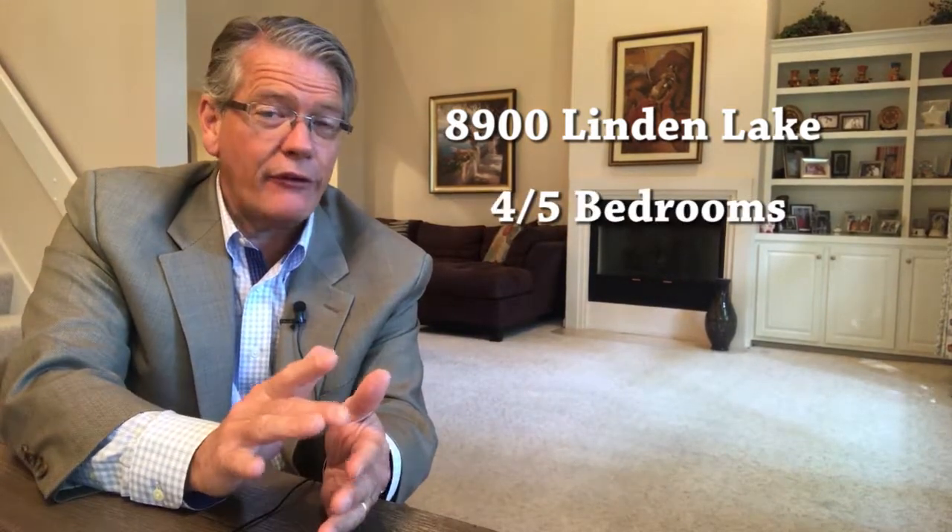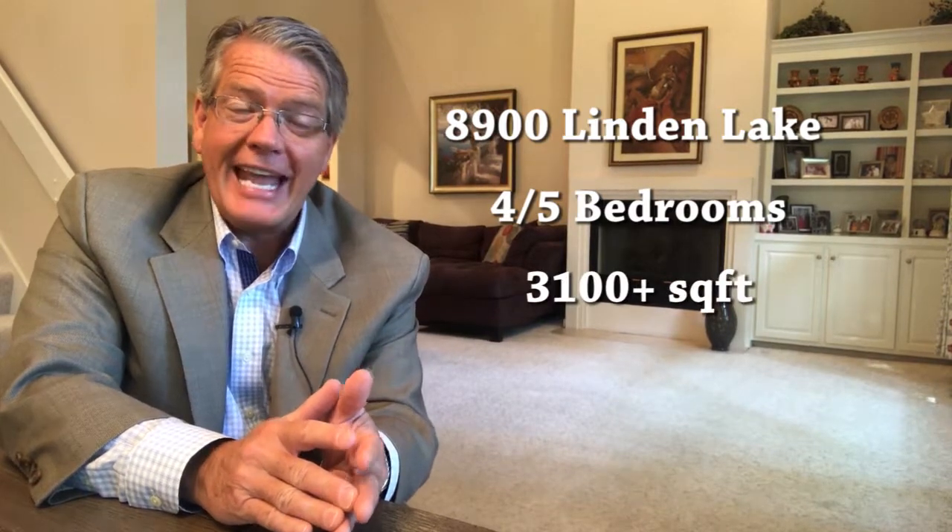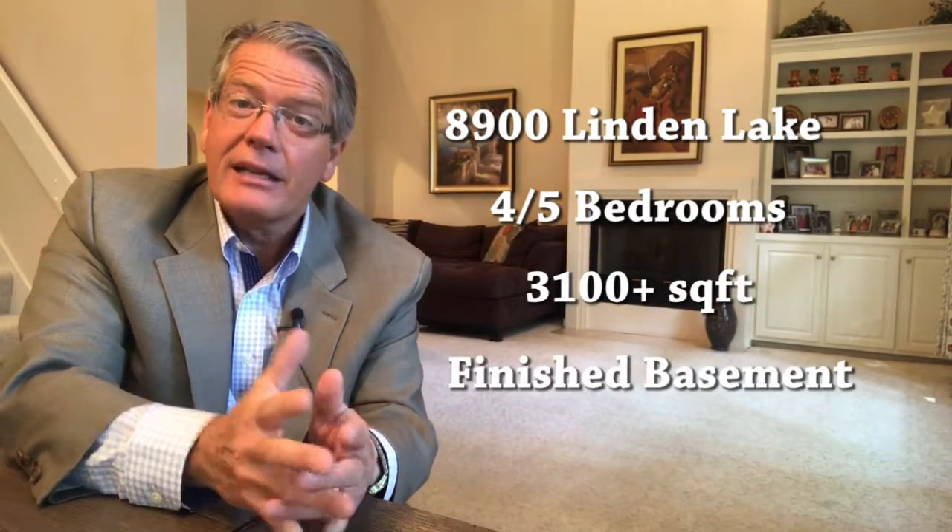Now listen to this. You can have either four or five bedrooms here, more than 3,100 square feet, and it has a finished basement. Let's take a look.